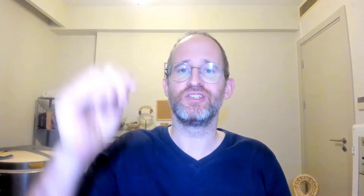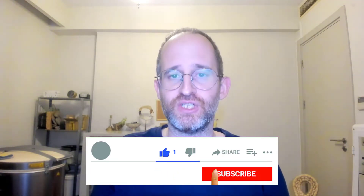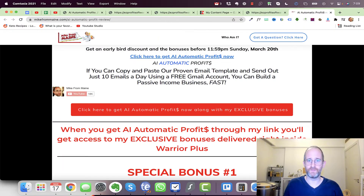So you know exactly what you're getting into if you decide to purchase. If you're new to my channel, my name is Mike Thomas — I'm a seven-figure affiliate marketer. I do these reviews every single day so that you can get the best deals on upcoming software and courses. If at any point during this review you want to check out AI Automatic Profits, just go ahead and click that link below.